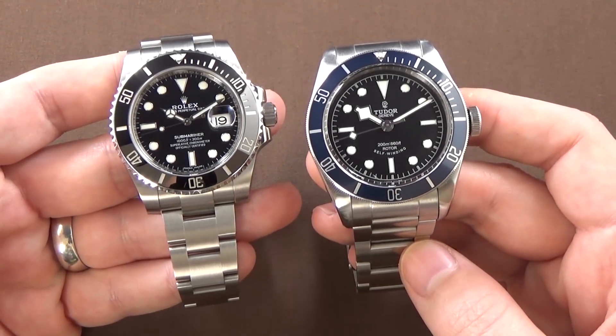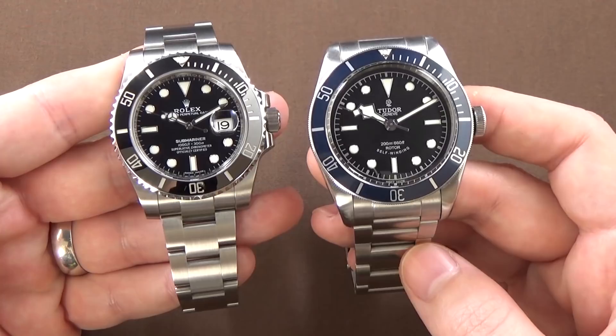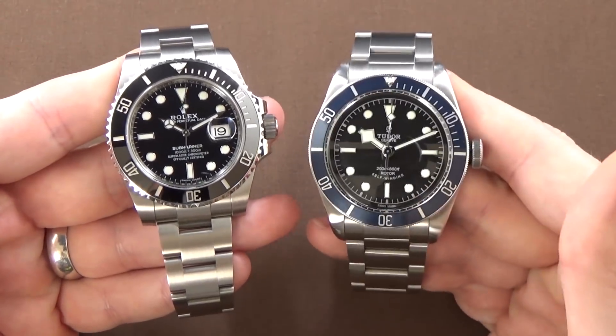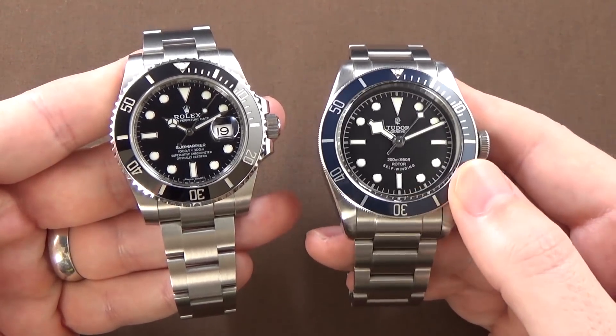So here we have it — the Rolex 116610LN on the left and the Tudor Heritage Black Bay 41mm Diver on the right. Before we go into the actual comparison of these two watches, I do want to point out that this is the older version of the Tudor, and I'd like to talk briefly about the differences between this older version and the more modern Tudor.